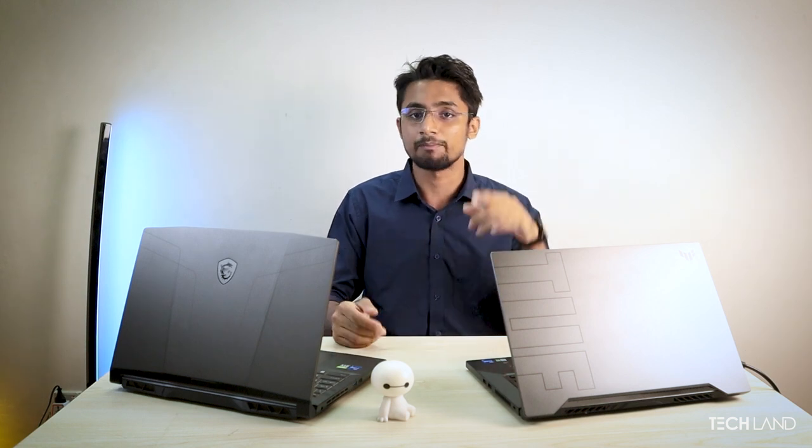The video started with the Pulse GL66 — you can see the whole laptop on screen. This laptop has been reviewed on our YouTube channel, and you can see the link there. It has a great design, a 12th generation processor with a big heatsink and large heating pipes.